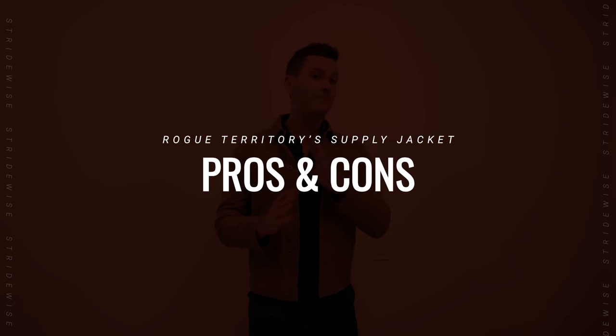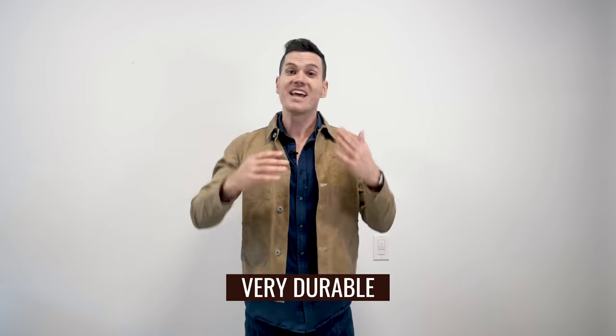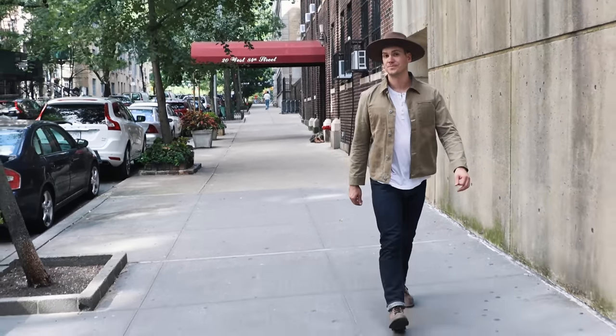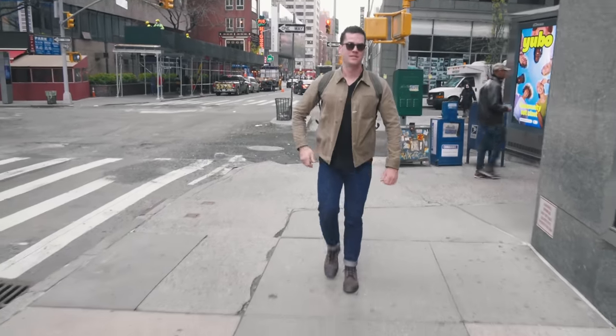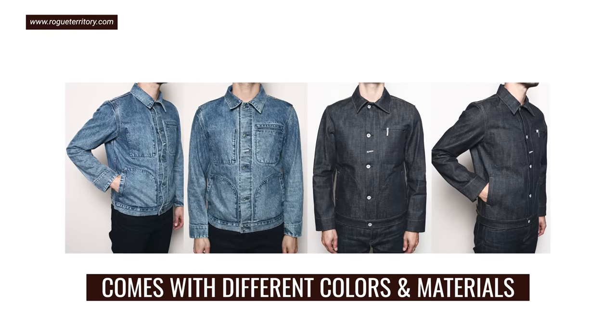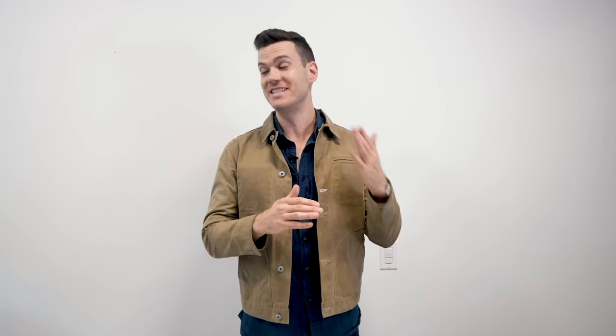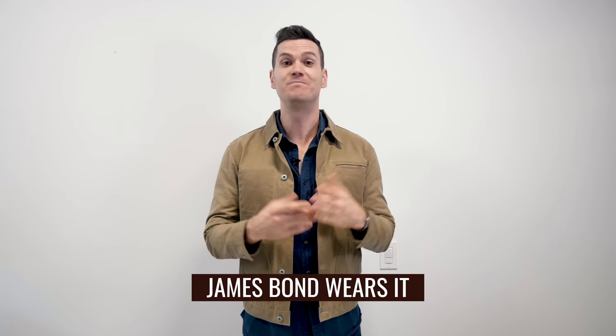Pros: it's very durable — canvas lasts forever and is super tough. It'll age really beautifully and it's water resistant. It's a very modern fit; heritage jackets usually aren't form-fitting, so for guys like me who like heritage materials but prefer modern fits, this is a nice introduction. It comes in a ton of colors and materials. The price isn't that bad. Canvas is more resistant to tearing than leather. And for a wax jacket, it's probably the dressiest you'll find — slim button fit, simple color. The easiest to dress up wax jacket. Oh, and James Bond wears it.